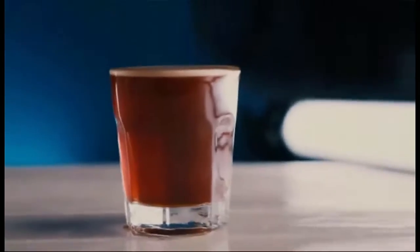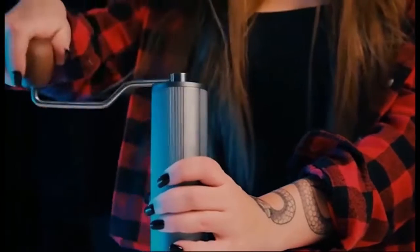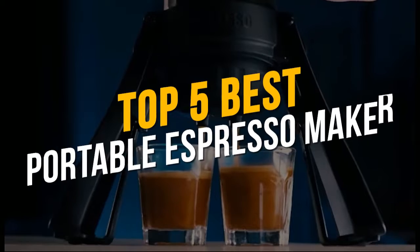Whether you're traveling for work or going off the beaten track, the problem for coffee lovers on the road is where to get a good caffeine fix. There are plenty of portable coffee makers on the market, but finding one that makes a true espresso is a slightly harder task. In this video, we will discuss the top 5 best portable espresso makers.